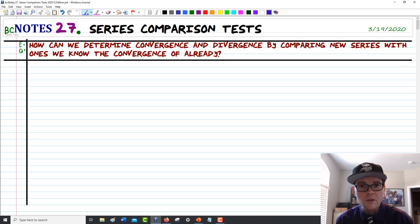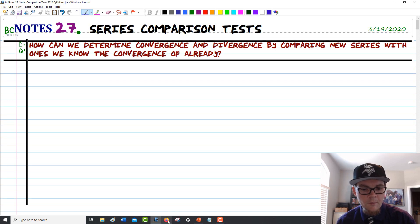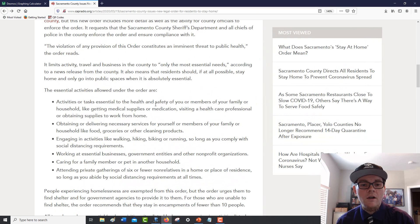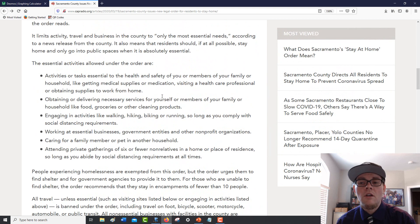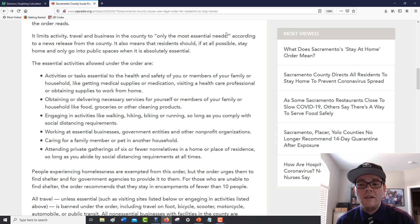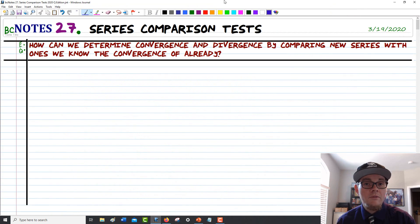Before we get there, as I've done the last few days, I like to kick things off by talking about some of the things going on lately. Today brought interesting orders from Sacramento County — basically the new orders are to not go anywhere, not go out, unless it meets some requirements. You can only leave for essential needs.